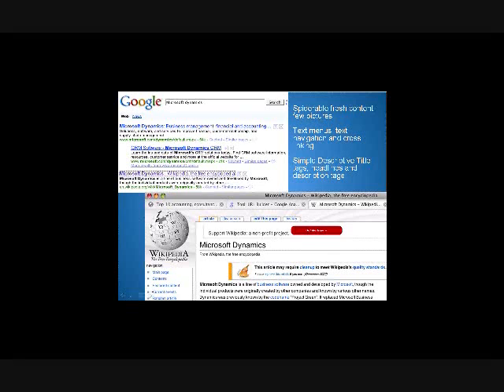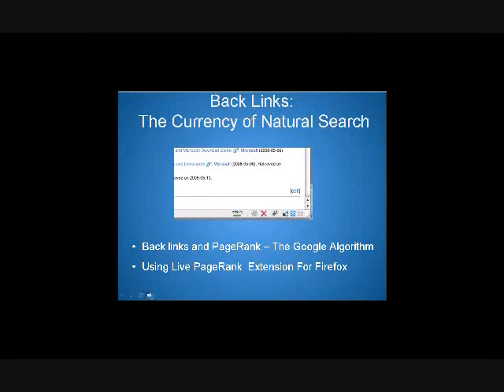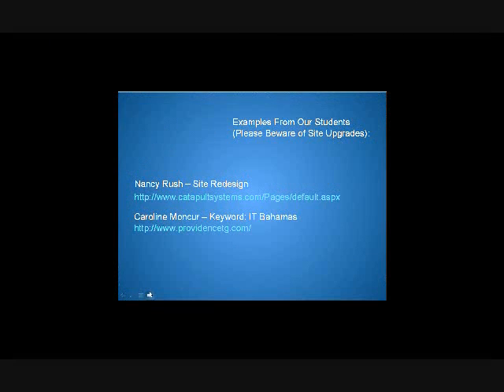And lo and behold, Wikipedia comes up basically the number two result. When we look at the Wikipedia page, backlinks are essentially the currency of natural search, and they create what's called page rank. In this screenshot, links that do not have a nofollow attribute — just a regular link directly to your site — you can see this attribute by looking in the code, or you can right-click and click properties when hovering over the link.